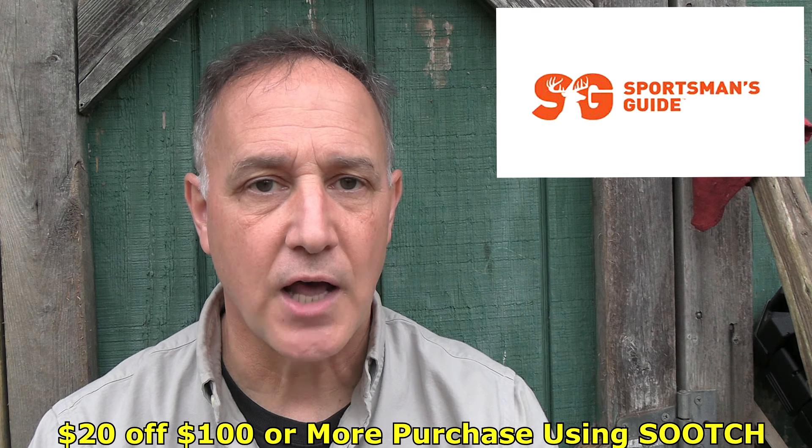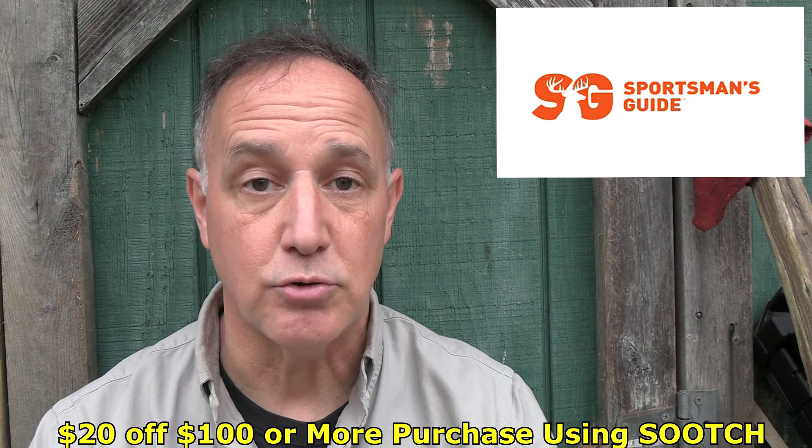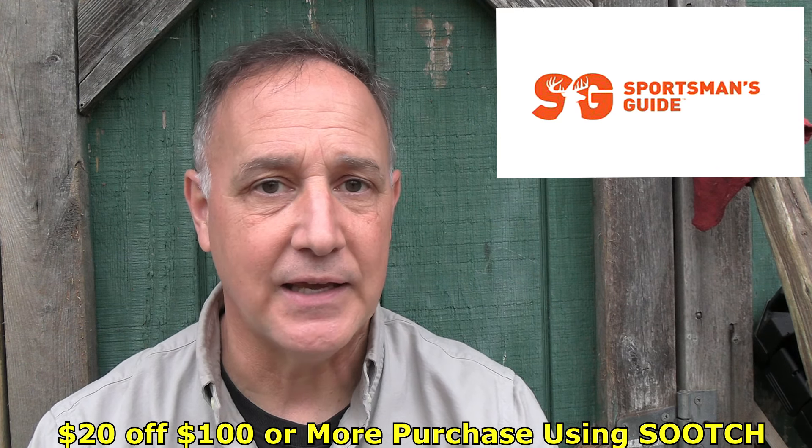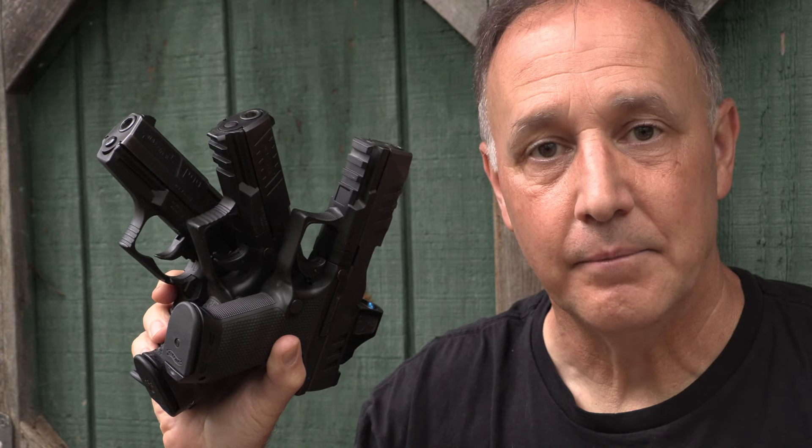I don't want to forget about my P38. We really appreciate Sportsman's Guide for being one of our sponsors — they give $20 off every $100 or more purchase. They have all kinds of outdoor-related gear: camping, hiking, you name it, they've got it. I use them most for their military surplus from around the world. If you join their Buyer's Club, you get a better price and free shipping on most items. Check out Sportsman's Guide — it's a great resource.